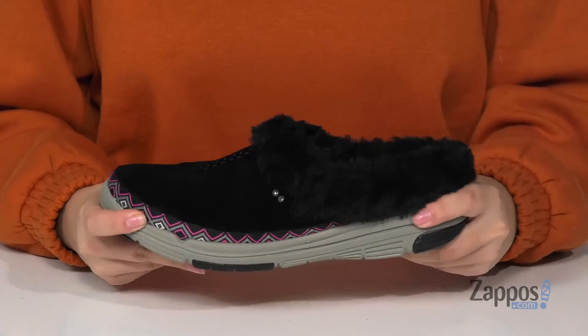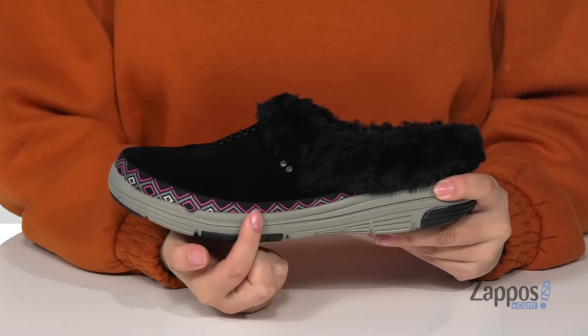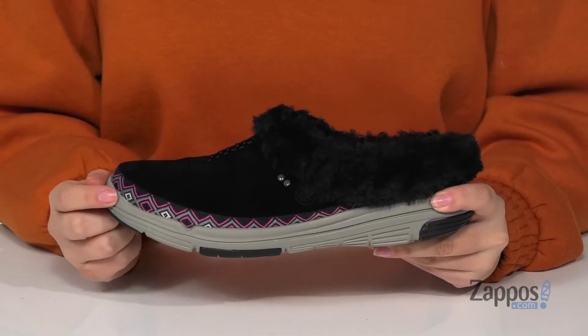That midsole has flexibility so you can step with ease. It also features a really fun design at the trim, really adding some color to these shoes.